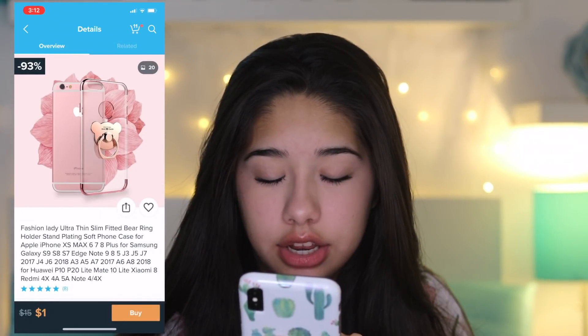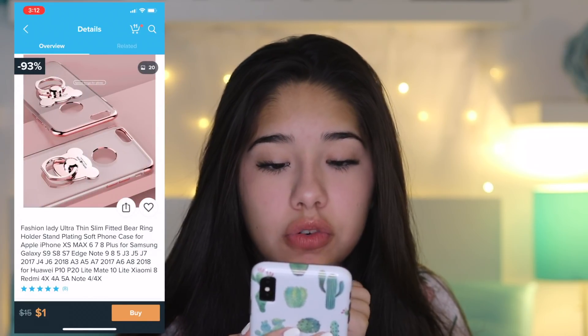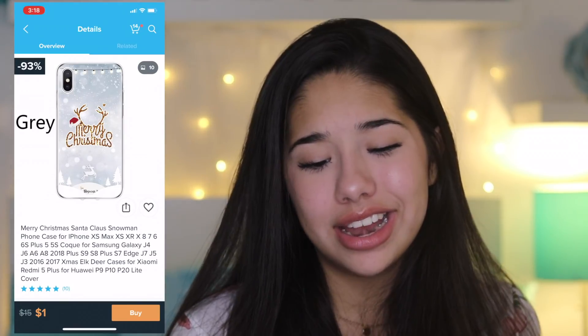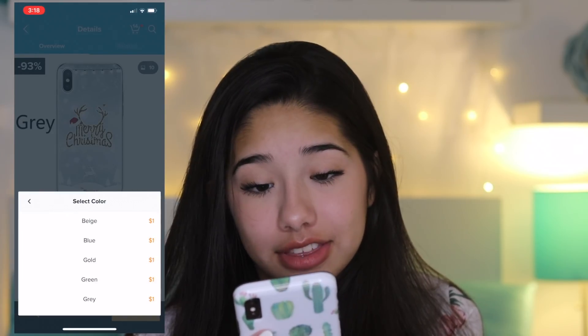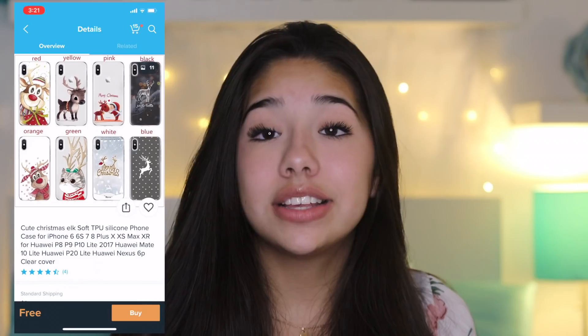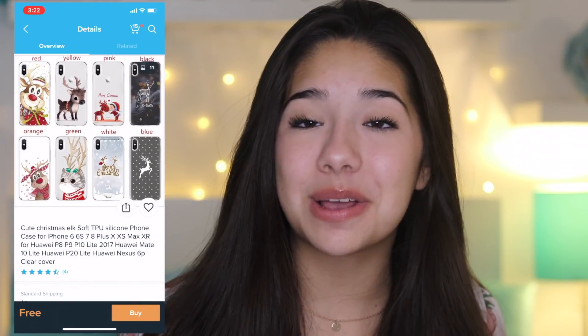Here's another one — Fashion Lady Ultra Dance Bear Ring. It's clear, which is pretty cool, and it looks nice and thin, so we're going to go ahead and try that out. I think I'm going to go ahead and get this Christmas case because Christmas is coming up and I want to be that cool person with a cool phone. Okay, we're going to get it. I found these really cute Christmas cases as well, and I want to have a good variety when Christmas comes around.